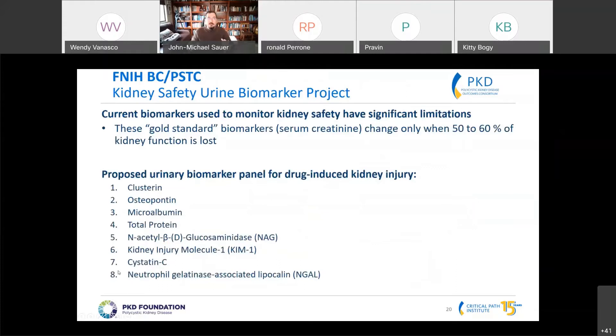I'd like to take a turn and talk about a qualification going on within the Predictive Safety Testing Consortium in collaboration with the Foundation of the National Institutes of Health Biomarker Consortium. This is around a set of safety biomarkers.